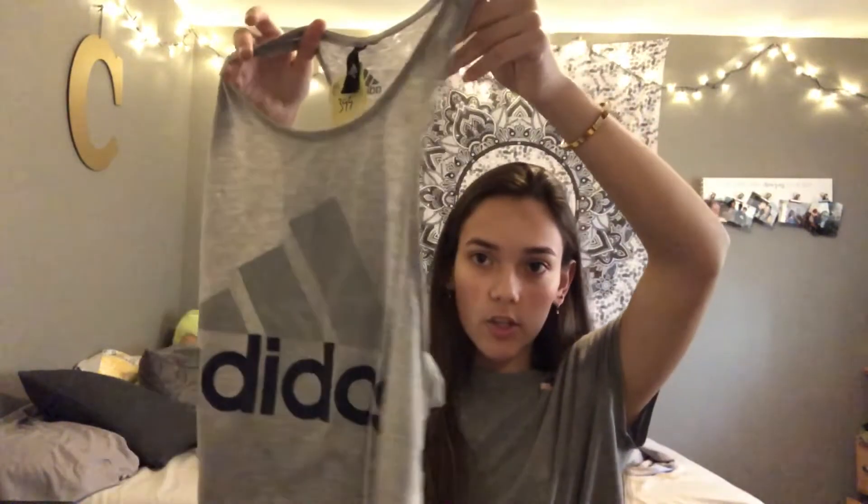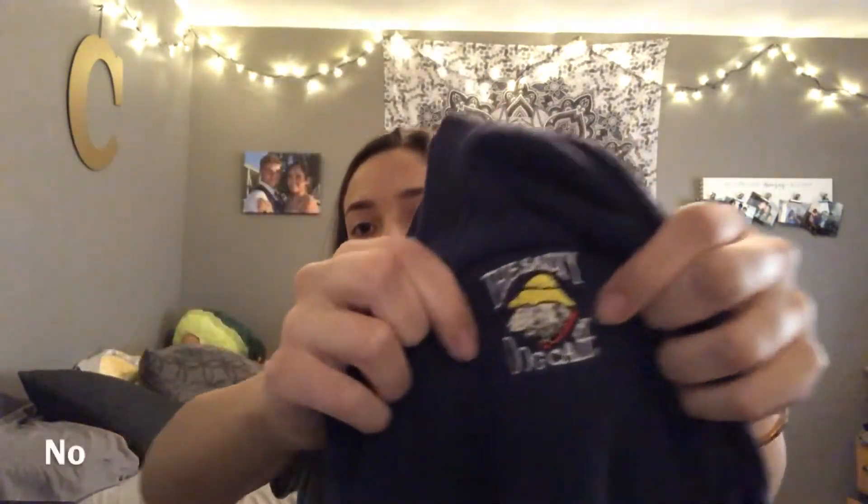At another thrift store I got this Adidas shirt — it's technically a guys' shirt but I can wear it to dance. It was four dollars. I also got this plain t-shirt that says 'The Salty Dog Cafe' — I just like dogs so I grabbed it. And I got a plain yellow shirt because I love the color yellow.